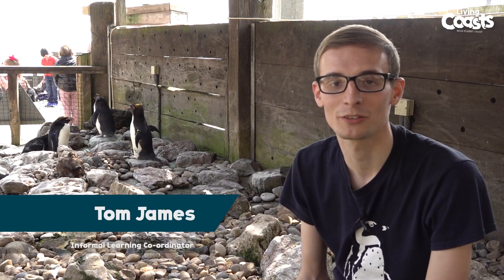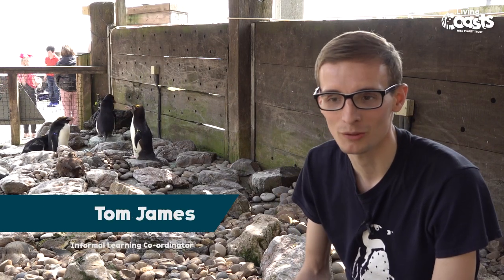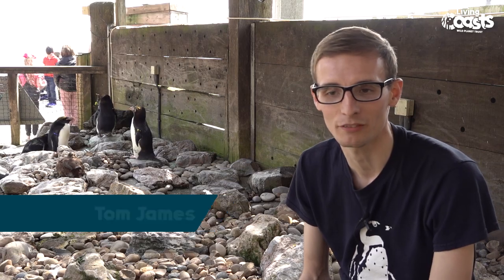My name is Tom, and I'm going to be talking a little bit this afternoon about macaroni penguins, one of our most iconic species here at Living Coast.